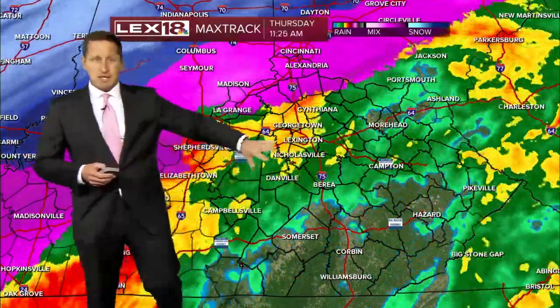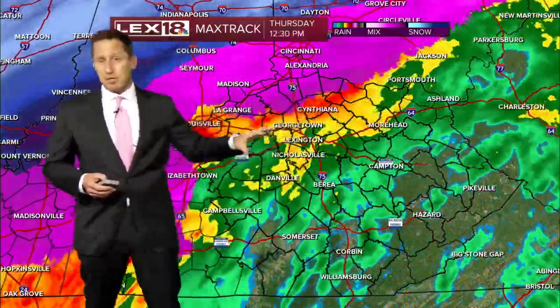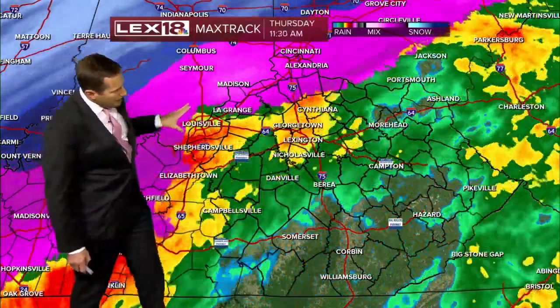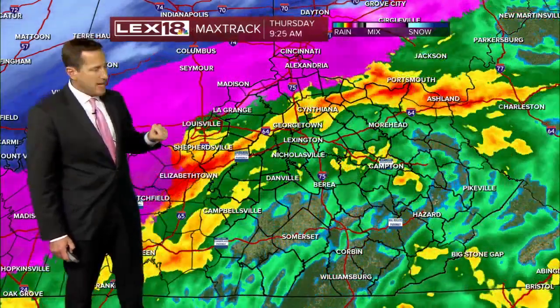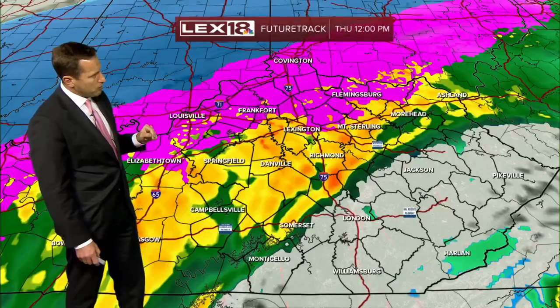This is a couple of hours of data. You can see the moisture streaming in — it has been absolutely soggy. We've been swamped, with over an inch of rain in Lexington in the past 24 hours. But as this pink advances by mid to late afternoon especially, that's where we're going to see that potential for icing.